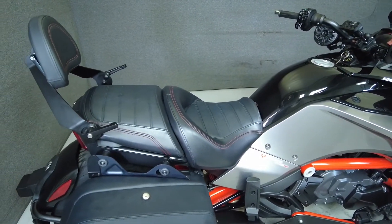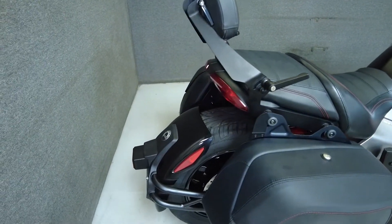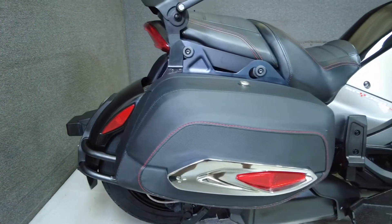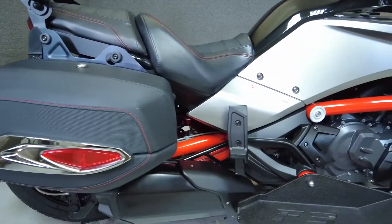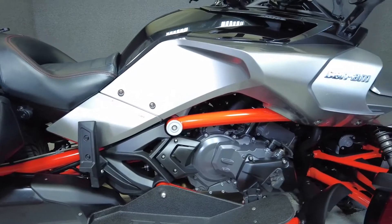The Spyder is a unique vehicle that offers riders the thrill of motorcycling on the stability of three wheels. Our ride at 1330cc three-cylinder engine puts 115 horsepower and 95 foot-pounds of torque through a six-speed transmission. It weighs in at 948 pounds and has a 29-inch seat height.